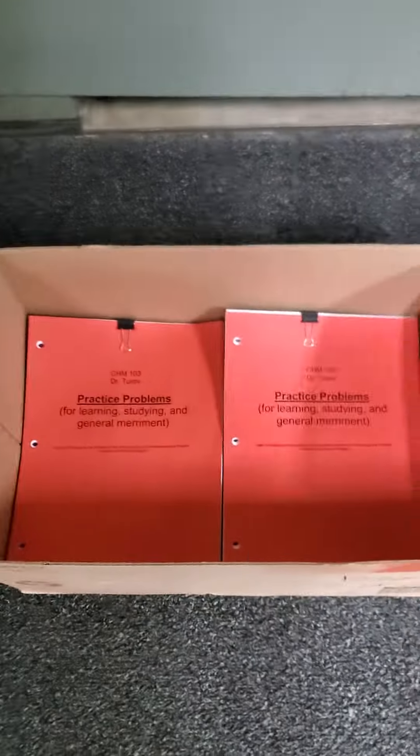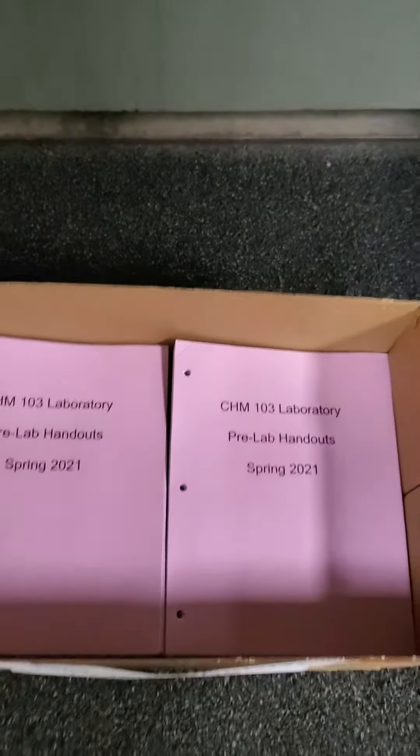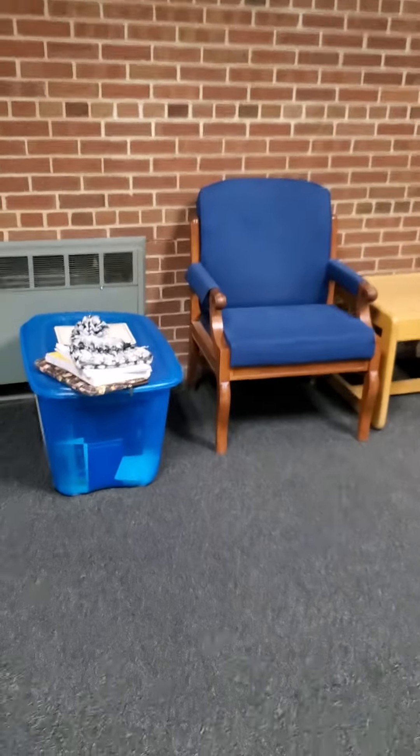If this box runs out, use this box and one of these purple ones, and you'll be all set to go on handouts. We're in Cowley Hall in this atrium area, just against this brick wall, next to the Lost and Found box and some furniture.